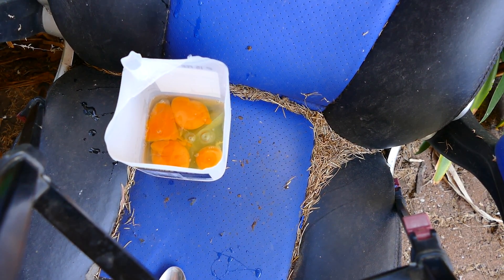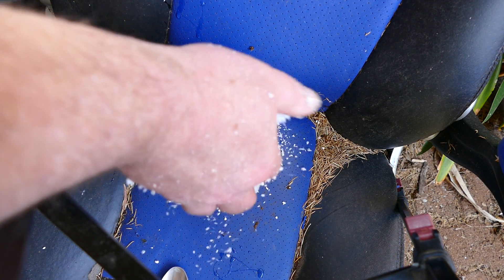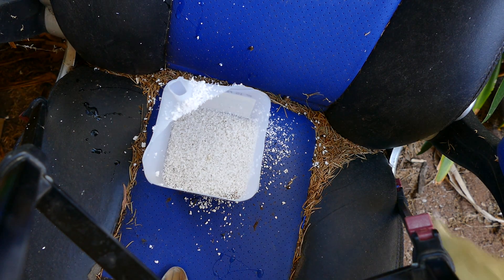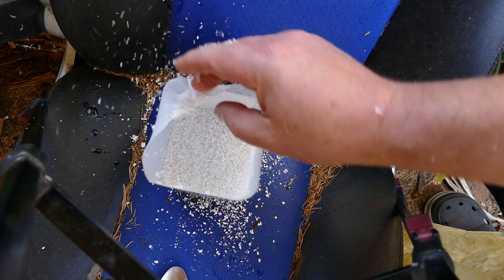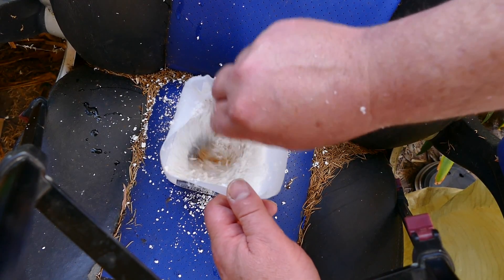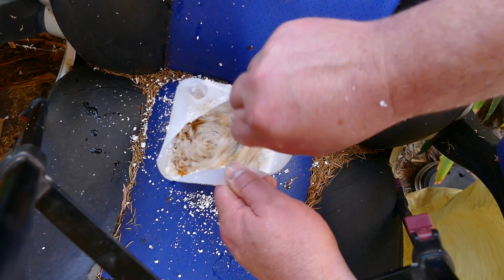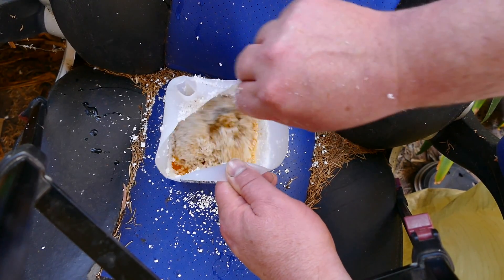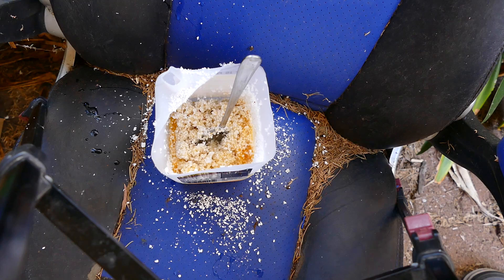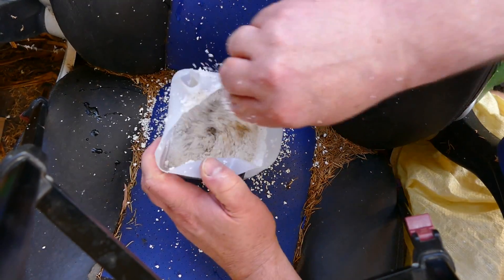I'm going to put this in here and mix it around and see how much poly I need to add. It feels like three handfuls would do it, so basically four eggs and three handfuls of poly. Now what we want to do next is do the same with some perlite.